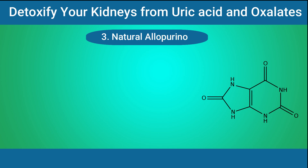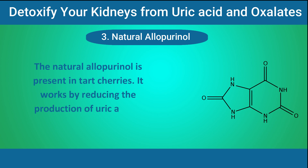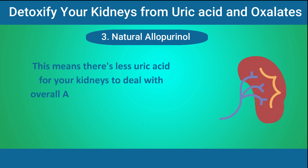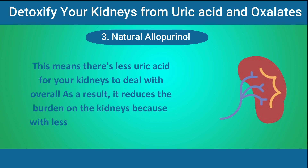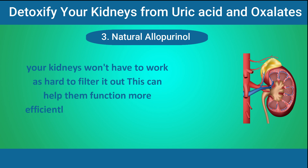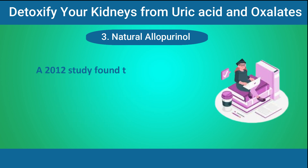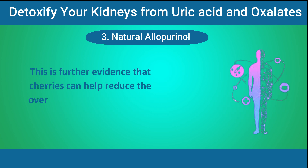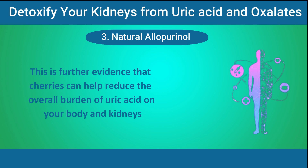Number 3: Natural allopurinol. Natural allopurinol is present in tart cherries. It works by reducing the production of uric acid in your body in the first place, meaning there's less uric acid for your kidneys to deal with overall. As a result, it reduces the burden on the kidneys, and with less uric acid floating around, your kidneys won't have to work as hard to filter it out. A 2012 study found that people who drank tart cherry juice daily had lower blood uric acid levels than those who didn't, further evidencing that cherries can help reduce the overall burden of uric acid on your body and kidneys.